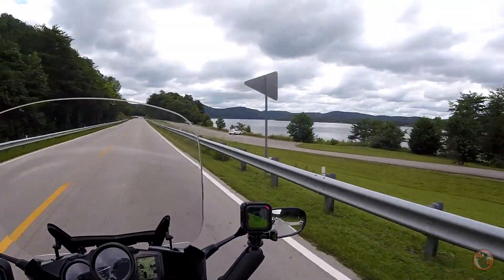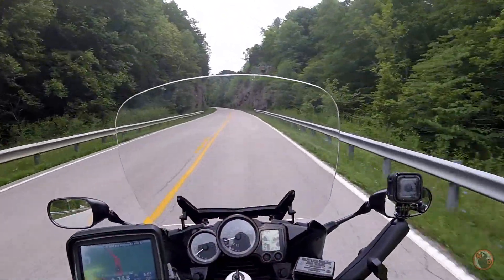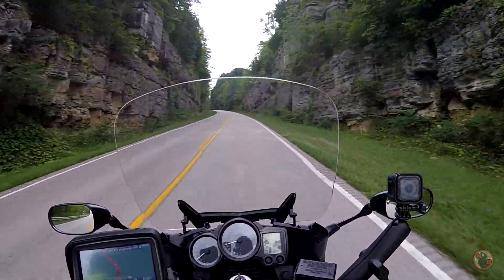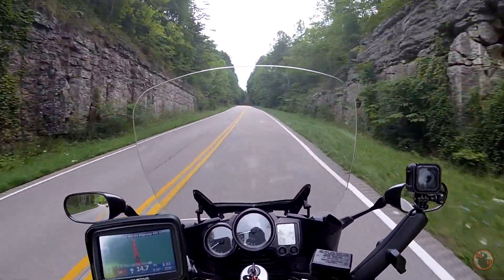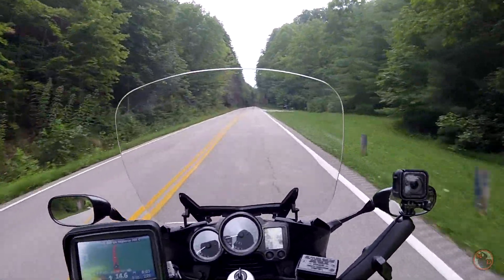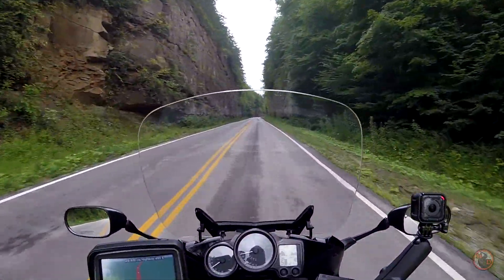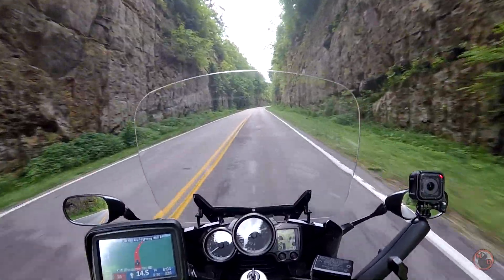Cave Run Lake — just awesome. This road, it's cool with all the rock and stuff that you drive through. Rock formations. Yeah, I mean it was man-made but it's still awesome, especially this part. Kind of like you're in a tunnel without a top.